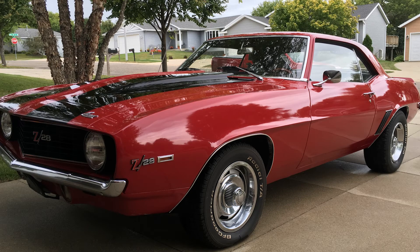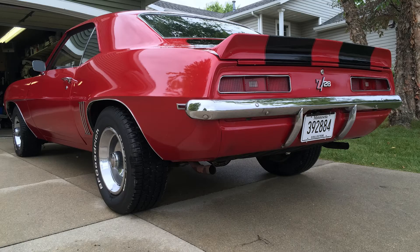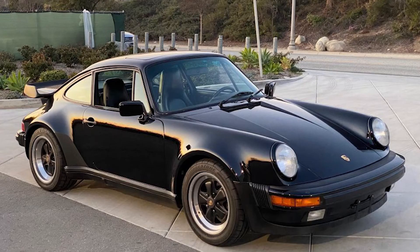Dream cars — I kind of have three of them that really stick out. 1969 Camaro, like a lot of people. I actually was lucky enough to be able to buy one years back, so it's kind of a project car, but it's coming along. Another one is a 1986 Porsche 911 Turbo.